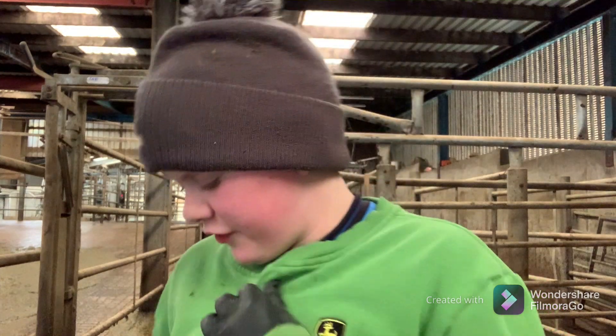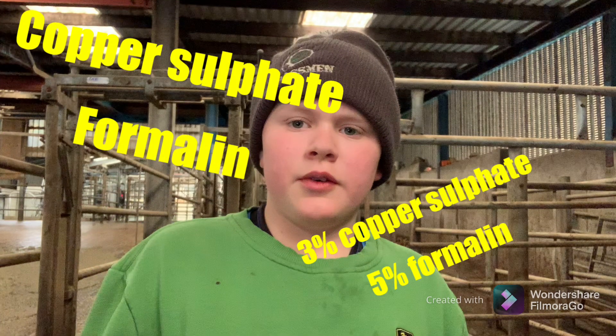Hello everybody. Today in this video we are going to be filling up the foot bath. We're filling it up with copper sulfate and formula solution. They all have to walk through the foot bath to keep their feet clean. We put the stuff in the foot bath to stop digital dermatitis.